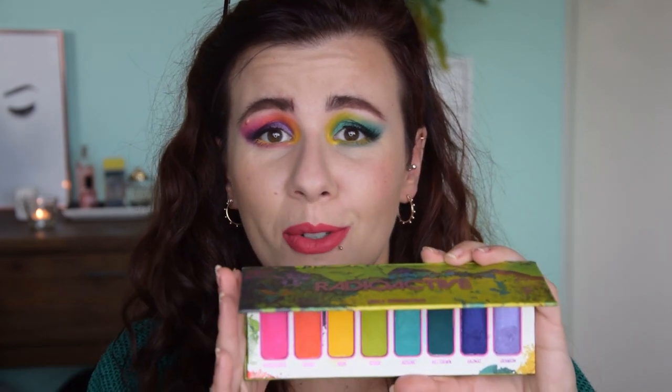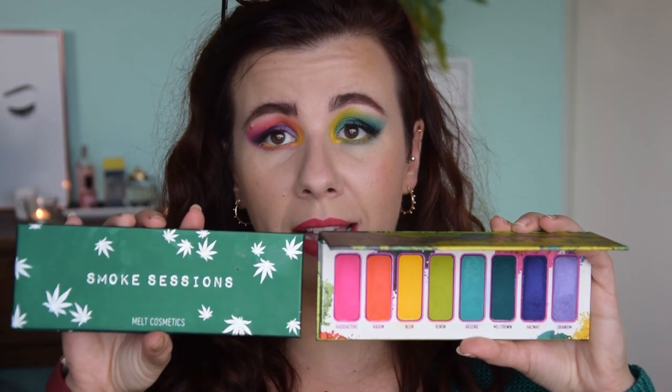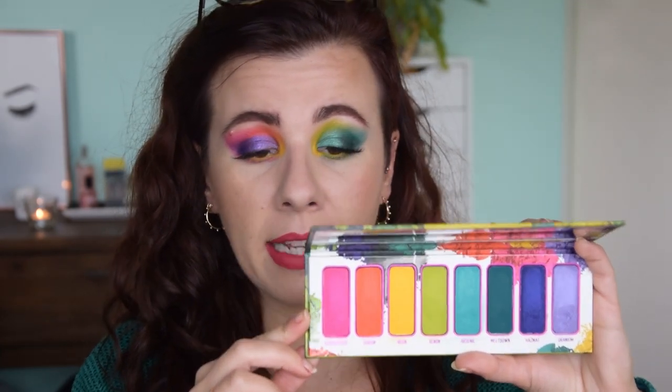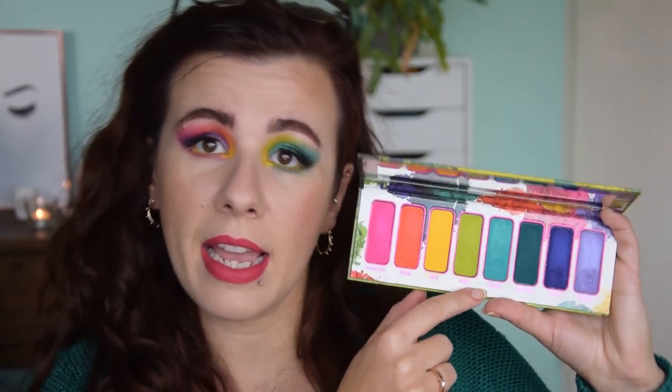In the Radioactive palette, let's say this is the smaller format, the same size as the Smoke Sessions palettes, and it contains eight shades. The first four are the same ones contained in the original stack.